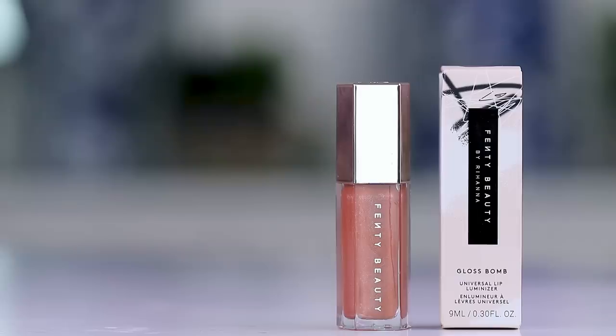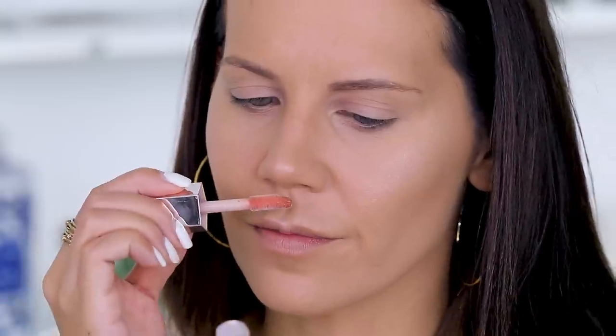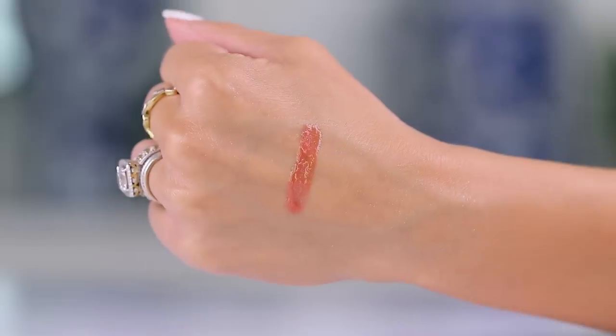I have a gloss to try — the Fenty Gloss Bomb, a universal lip luminizer said to look great on everyone. Really cute packaging, giant doe-foot applicator. It smells a little tropical — it's very gel-like, really pretty and really shiny but not gloppy. I love this. The highlighter is also pretty cute.